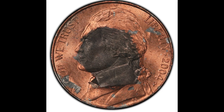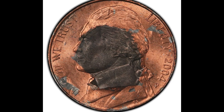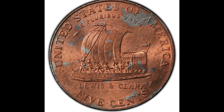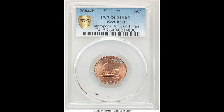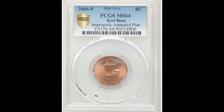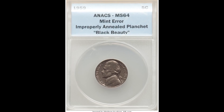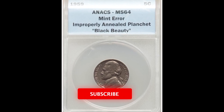These black beauty Jefferson nickel coins sold for a lot of money at auction, and you might actually have one of these improperly produced coins. There are other coins that are very similar looking to these so-called black beauty coins, as collectors call them.